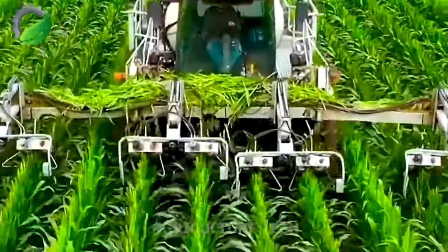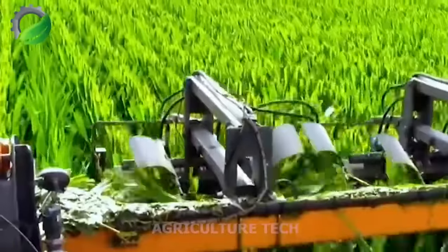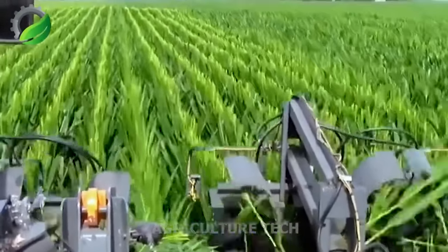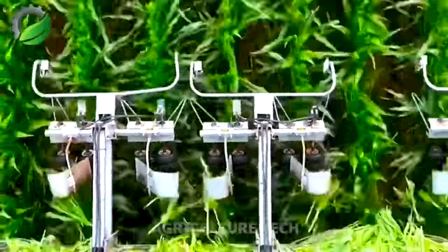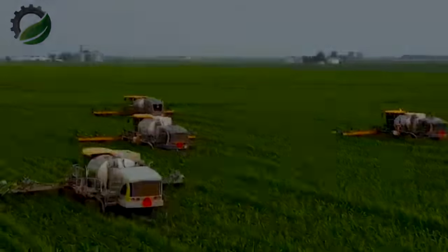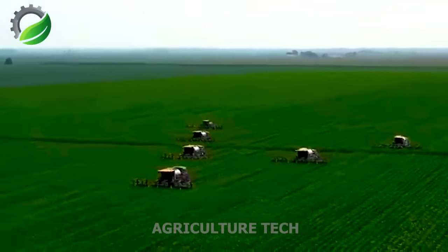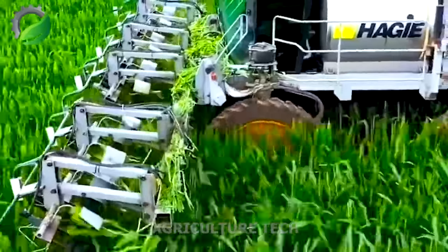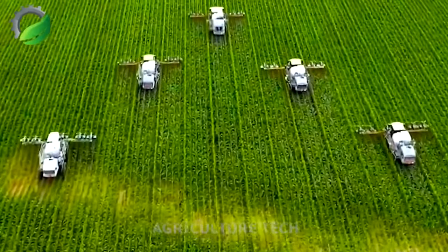Corn seed control pollinator operation involves controlled pollination of maize plants to produce hybrid seeds with desired characteristics. These operations are implemented in a designated area of the corn field where specific varieties are grown. To prevent unwanted cross-pollination, the area is isolated from other maize varieties. In this procedure, the tassels — male reproductive structures of the maize plant — are removed from the selected mother plant, ensuring the plants will not self-pollinate but instead receive pollen from other designated plants.